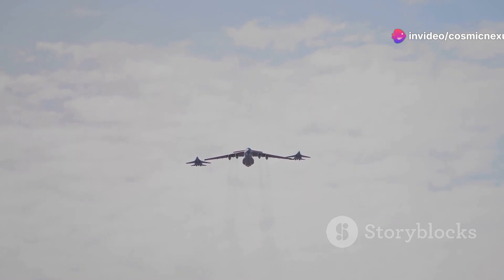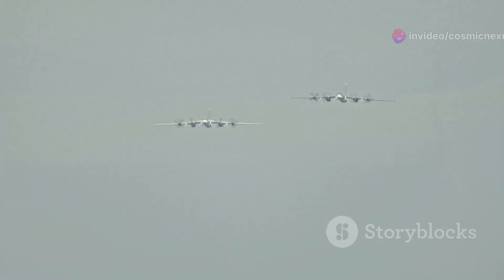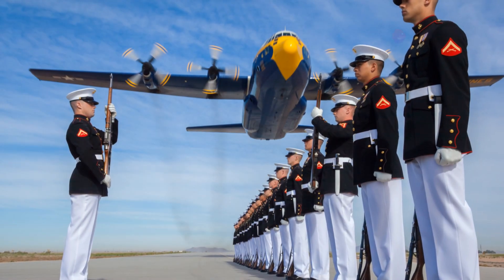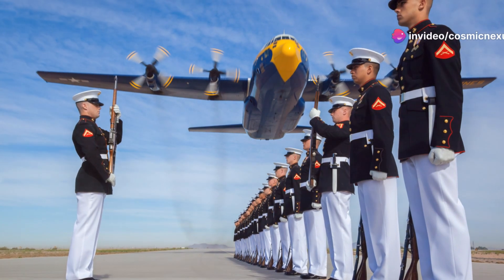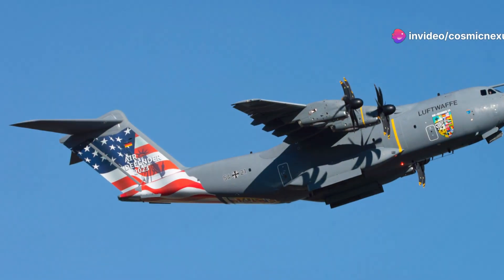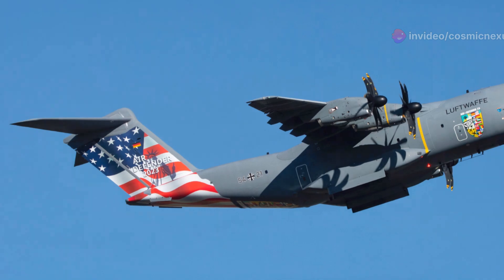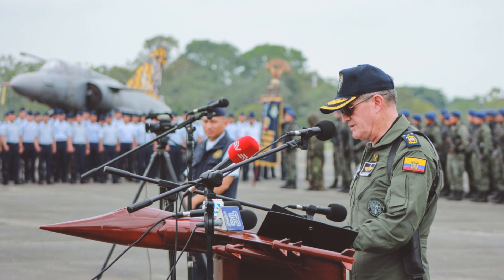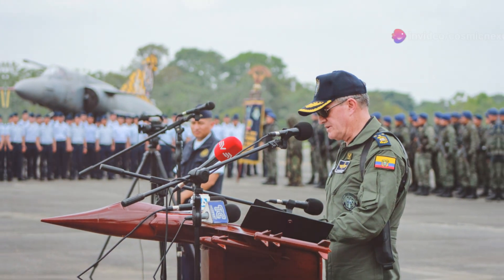Its ability to carry oversized cargo, including tanks and helicopters, makes it indispensable for rapid deployment and logistical support in various theaters of operation. The C-5 is a testament to the Air Force's commitment to innovation and its dedication to maintaining a technological edge. As the backbone of strategic airlift, the C-5 continues to symbolize strength, reliability, and the relentless pursuit of excellence in military aviation.